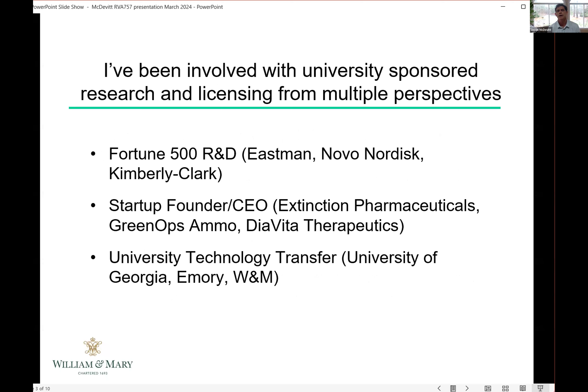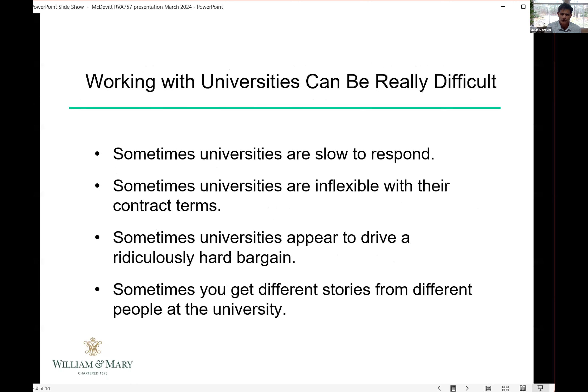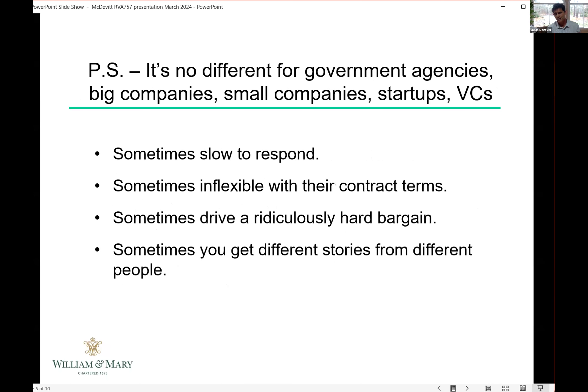Jason's background includes R&D and new business development for large companies, founding and running several startups, and a long career in tech transfer. He acknowledges the common criticism that universities can be difficult to work with — slow to respond, inflexible, maybe greedy, inconsistent — but notes the same can be said for big companies, startups, VCs, and government agencies. If you're looking for a different partner, please consider William & Mary, where they try hard to be a good research and licensing partner.